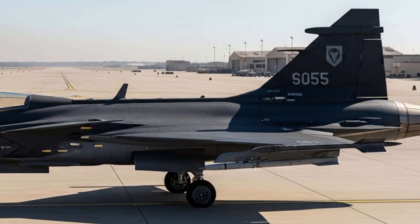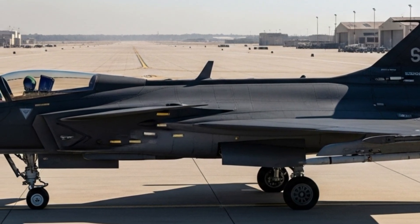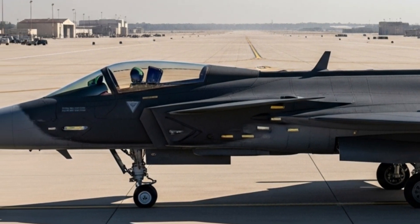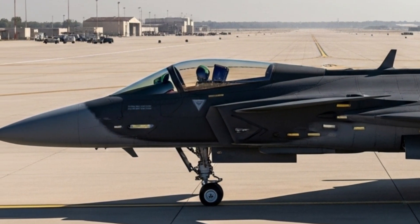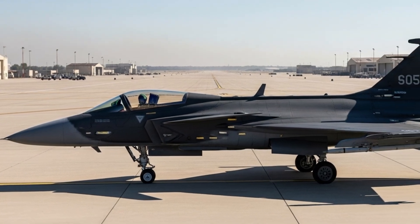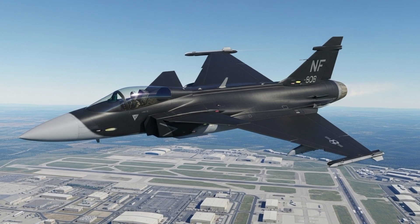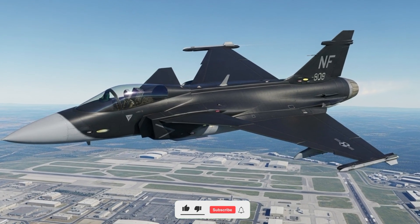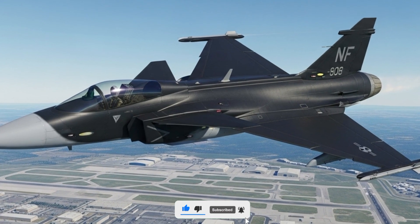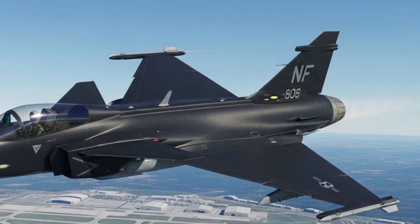But the real magic of the Gripen 2025 isn't just in its speed or range — it's in its brains. This jet is loaded with some of the most advanced avionics and electronic warfare systems available today. The cockpit features a new wide-area display, giving the pilot a clear and complete view of the battlefield. The helmet-mounted display system allows the pilot to lock targets just by looking at them. Everything inside the jet is designed to reduce pilot workload, allowing them to focus more on the mission rather than managing complex controls.